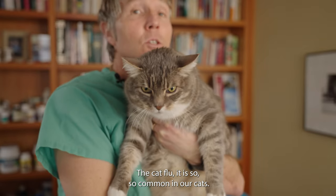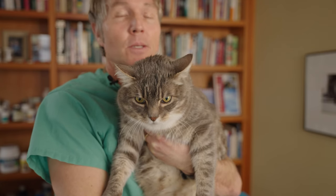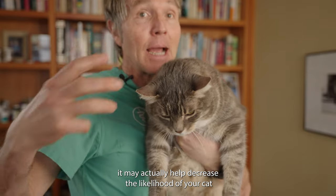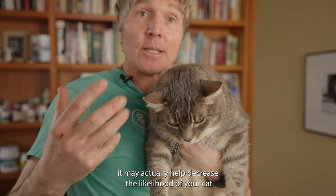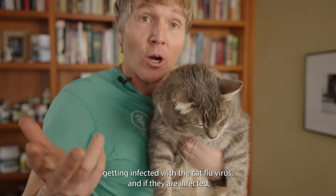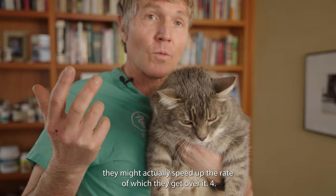Cat flu is so common, especially among kittens, and I get so many questions about it. Once again, CBD may actually help decrease the likelihood of your cat getting infected with the cat flu virus, and if they are infected, it might actually speed up the rate at which they recover.